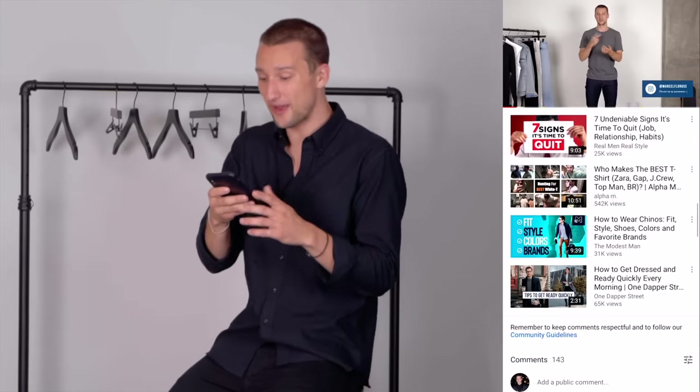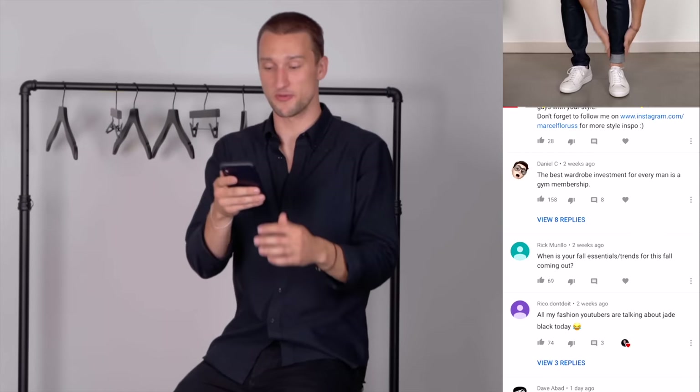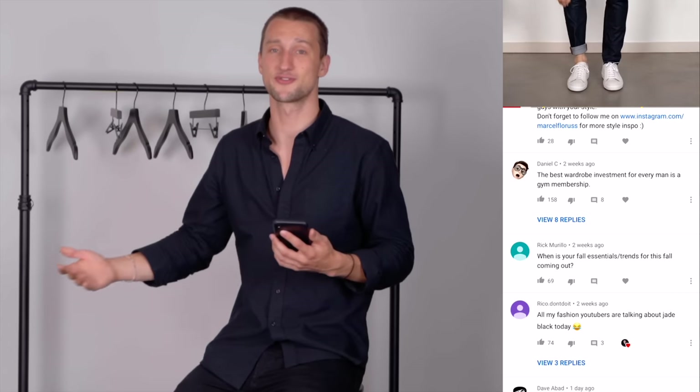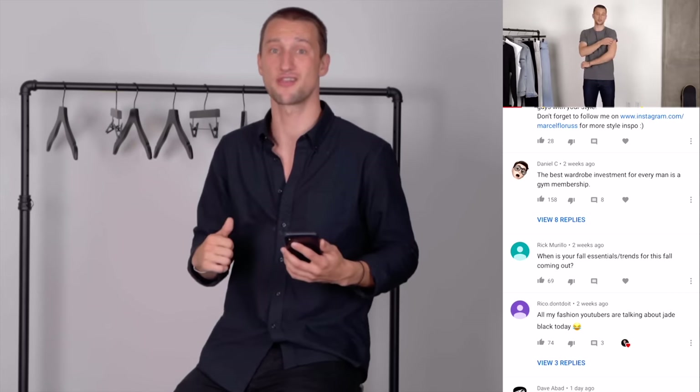A couple comments from the quick and affordable style improvements — the most liked comment was that the best wardrobe investment for every man is a gym membership. Yes and no — I think definitely respect your body, but you might not necessarily have to go to a gym or pay that money. You can also do calisthenics, go to the park, run outside, and get shredded that way.